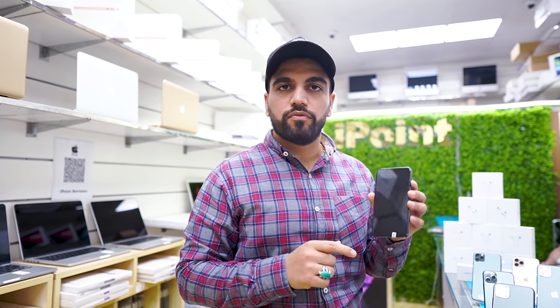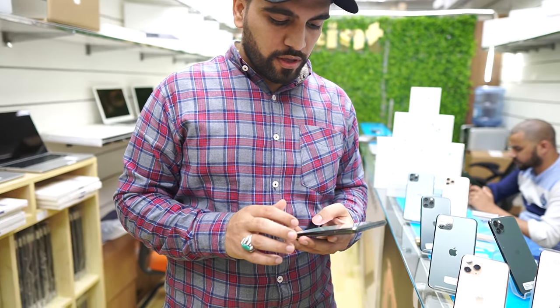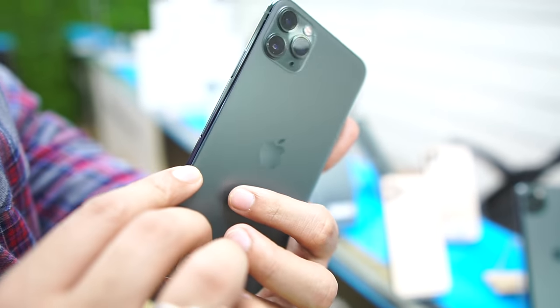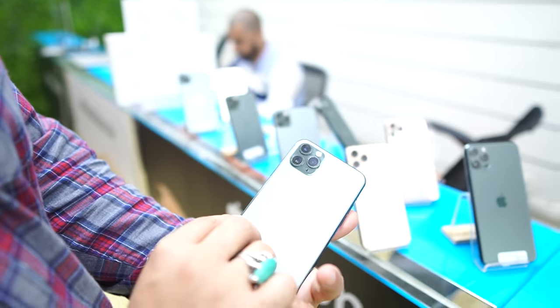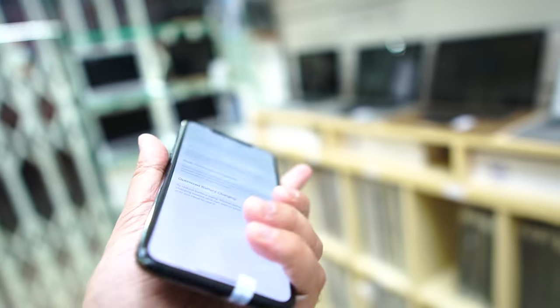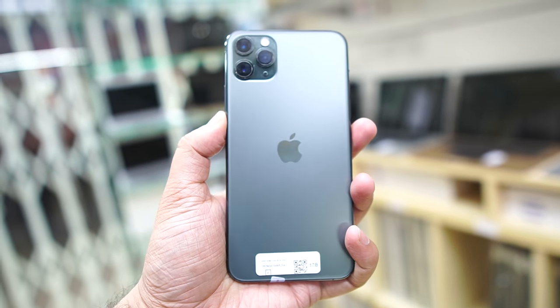It is waterproof in original condition — the phone has not been opened. Battery health is good. You can check it here: 94% battery health on the iPhone 11 Pro Max — great condition. A charging cable will be free, and the price is 2399 for the 256 GB iPhone 11 Pro Max.